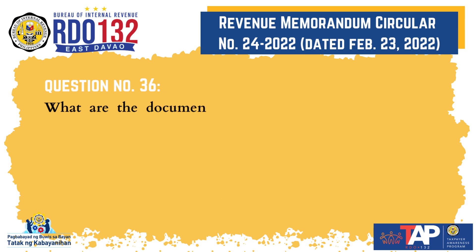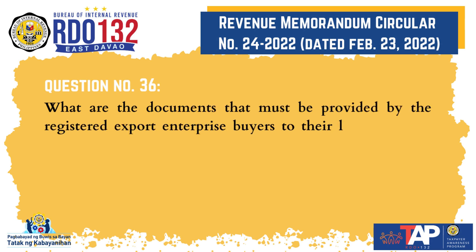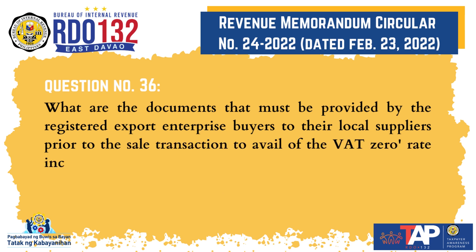Question No. 36: What are the documents that must be provided by the registered export enterprise buyers to their local suppliers prior to the sale transaction to avail of the VAT zero-rate incentives?